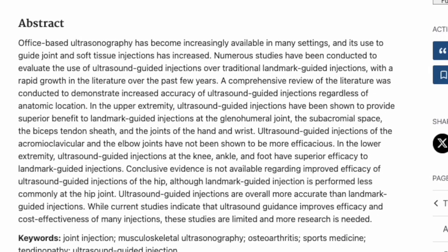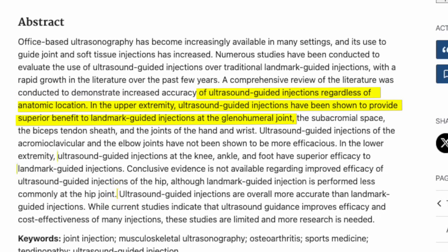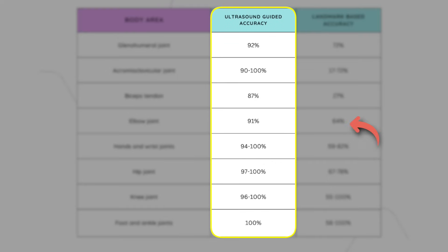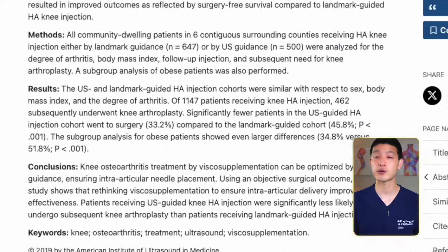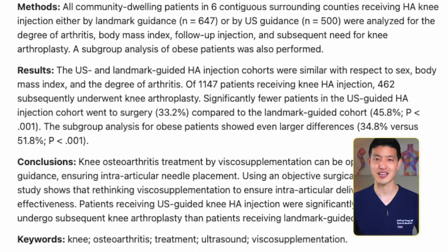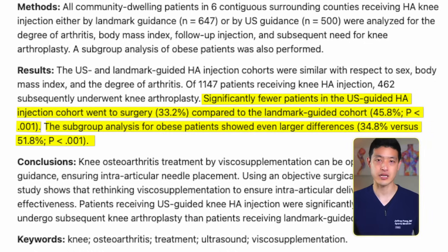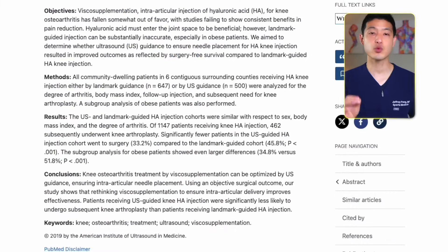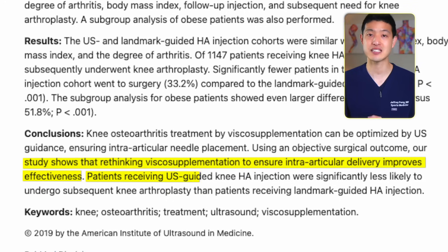Sports medicine physicians are trained in ultrasound-guided injections, which has been shown to improve outcomes. Here is a comparison of accuracy for common injections using ultrasound-guided and landmark-based techniques. Landmark-based accuracies often range in the low to mid 60s, while accuracy with ultrasound guidance is almost always guaranteed. This study looked at outcomes comparing landmark-based hyaluronic acid injections to ultrasound-guided injections. They found that significantly fewer patients in the ultrasound-guided group went on to need knee replacement surgery, and this difference was even more pronounced among obese patients.